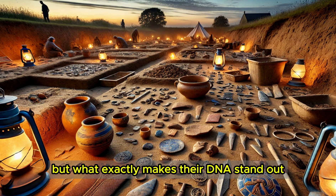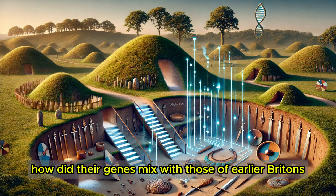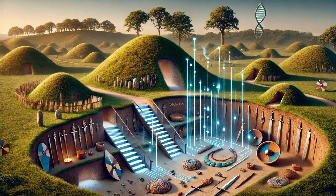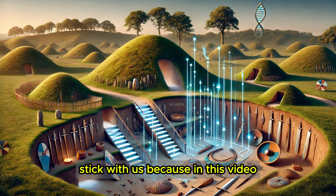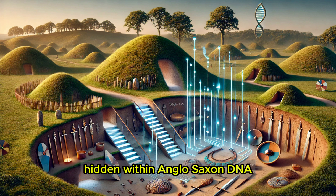But what exactly makes their DNA stand out among ancient populations? How did their genes mix with those of earlier Britons? And what does this genetic legacy tell us about who we are today? In this video, we're uncovering the remarkable secrets hidden within Anglo-Saxon DNA.